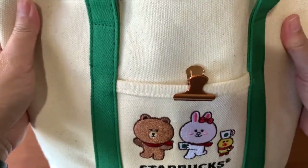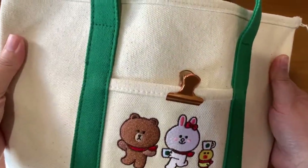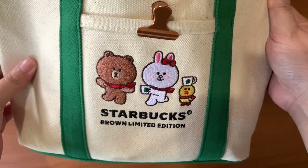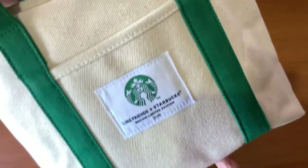To the kitchen — I have it all here with me. This bag is a linen bag or a cloth bag from Starbucks with the Line Friends collaboration. Today I'll be sharing with you what is inside this bag that I bring with me everywhere I go inside my house.